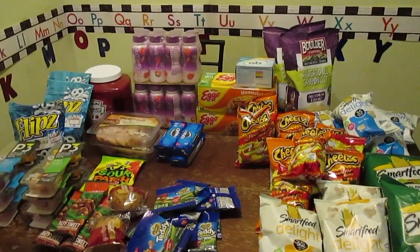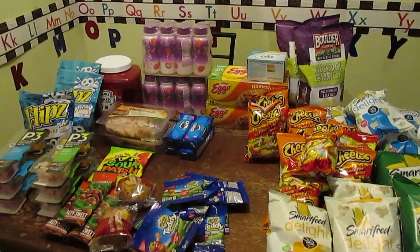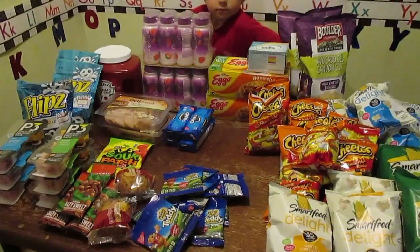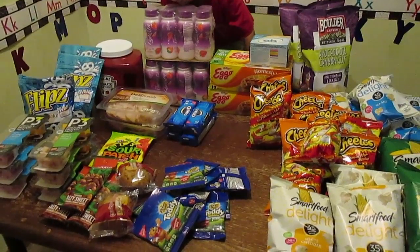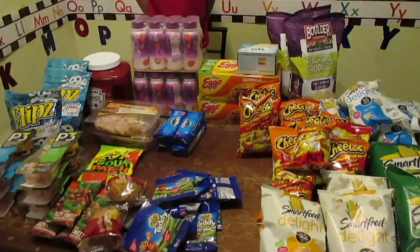Alright guys, this is a discount market haul. If you haven't watched my other videos, I've kind of explained it a little bit. But the discount market haul is where they send all of the damaged goods or goods that are about to expire. So it could be anything from food to house appliances — they've got everything.